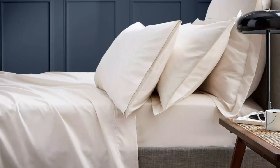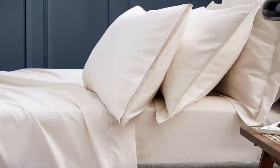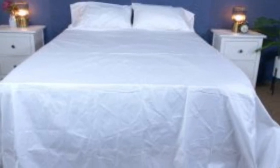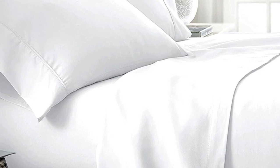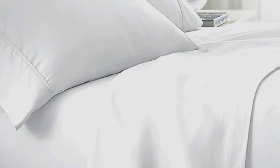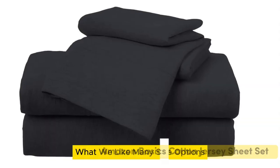While the Boll and Branch sheets don't feature anything specific for cooling, cotton is breathable so hot sleepers should enjoy them. They have a 300 thread count, which is the sweet spot for traditional cotton sheets. These sheets should be fairly durable and long-lasting, though the price could be steep for some. Pros: smooth, silk-like texture; wide variety of color and design options; sleeps cool. Cons: pricey for some.